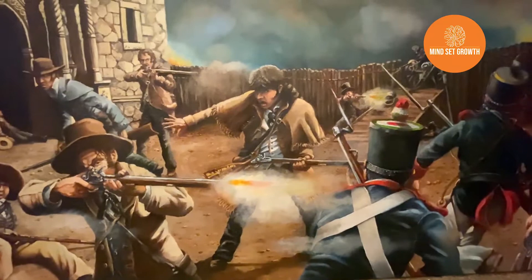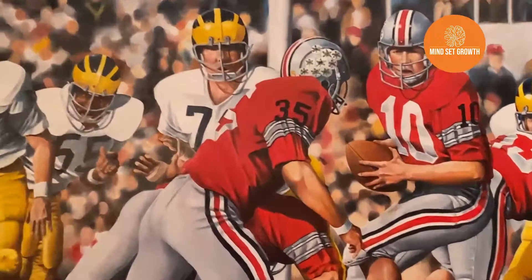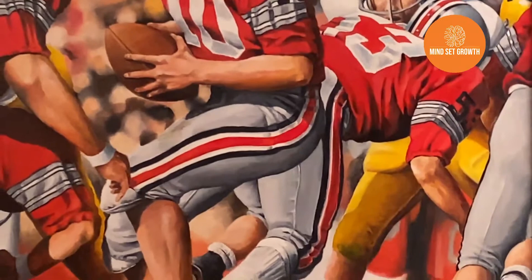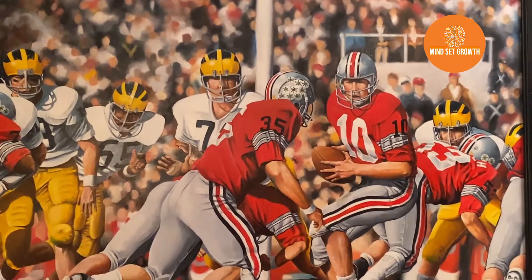That's the 1968 Ohio State-Michigan game where the Buckeyes won 50-14, and then they went on to win the national championship against USC, who had OJ Simpson. The quarterback, number 10 — Rex Kern — I actually got to meet him after that game. He came to our church, gave a talk, and I got an autograph and everything.